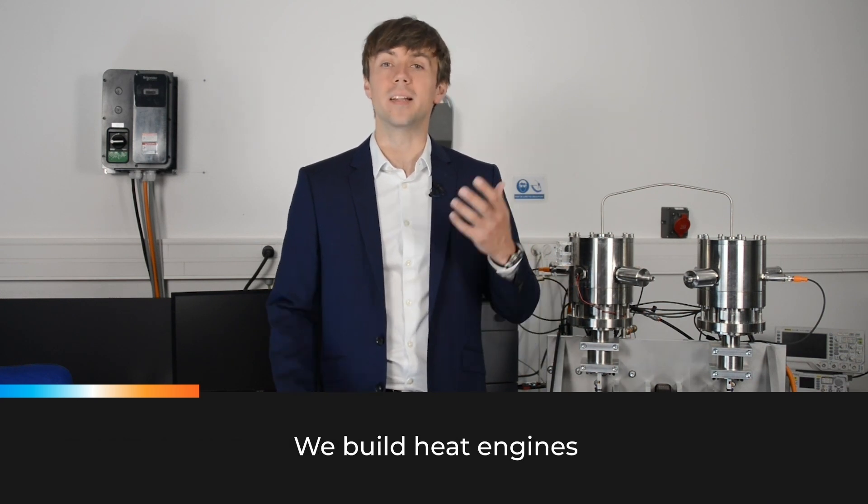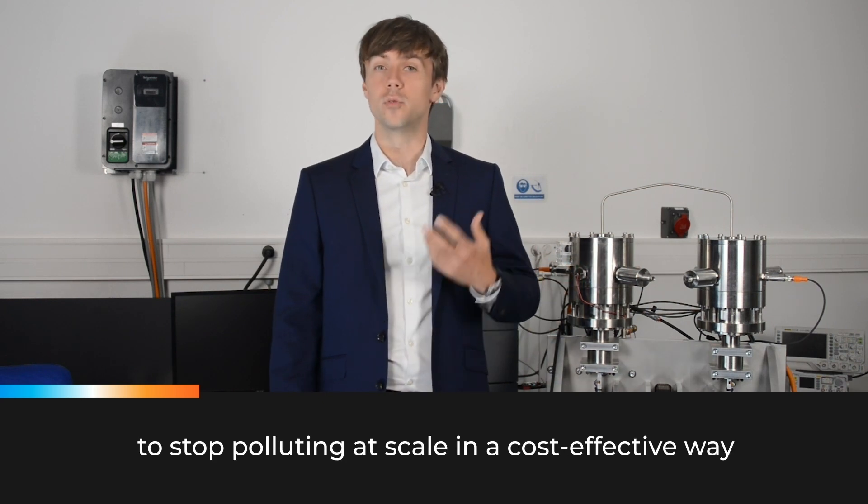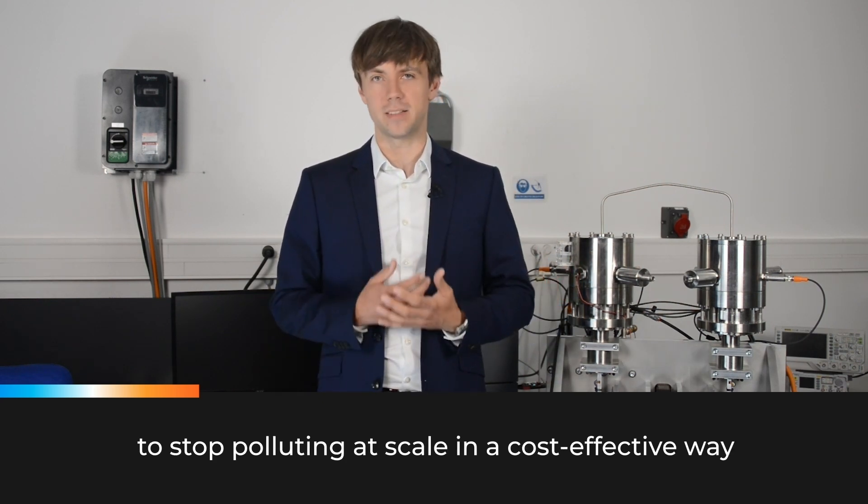Hi, I'm Andrei and I'm the CEO of Ertheum. We build heat engines that allow the industry and the electrical grid to stop polluting at scale in a cost-effective way.